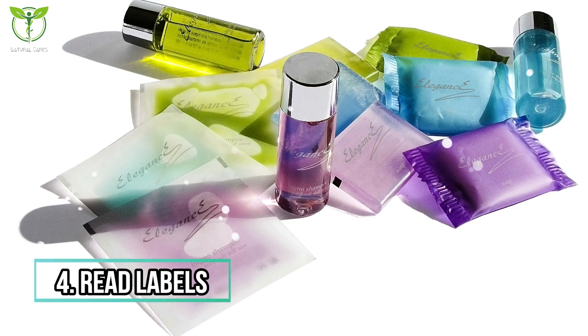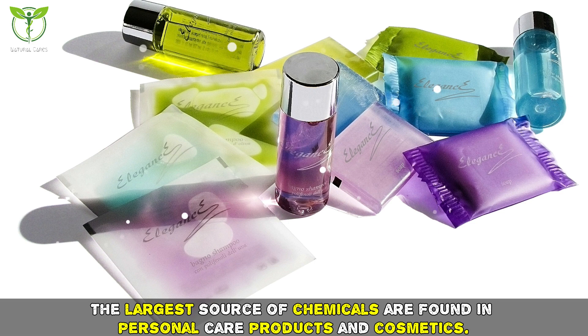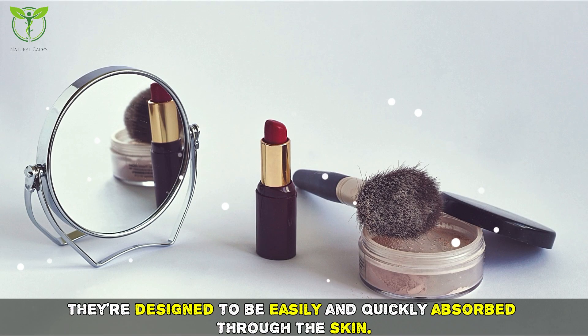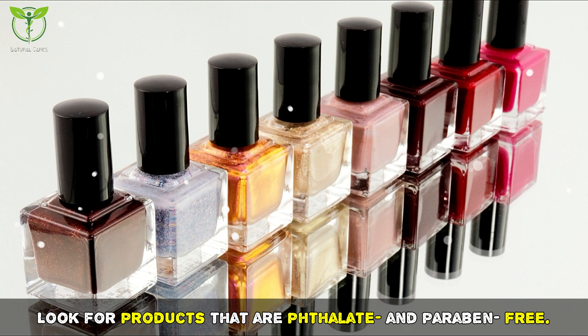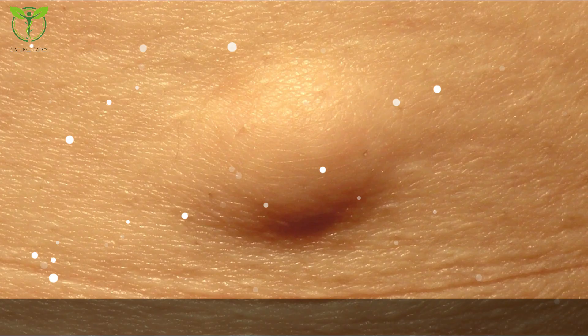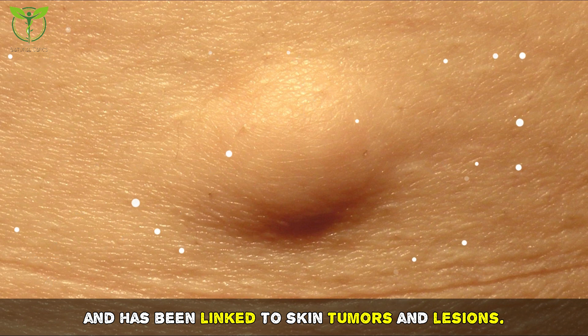Tip four: read labels. The largest source of chemicals are found in personal care products and cosmetics, which are designed to be easily and quickly absorbed through the skin. Look for products that are paraben and carcinogen free. Also avoid products with retinol palmitate, a form of vitamin A that breaks down in the sun and has been linked to skin tumors and lesions.